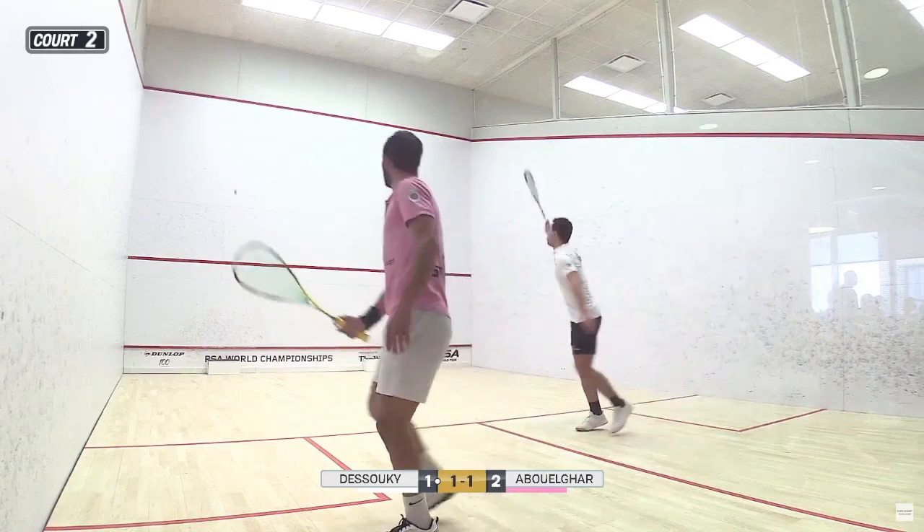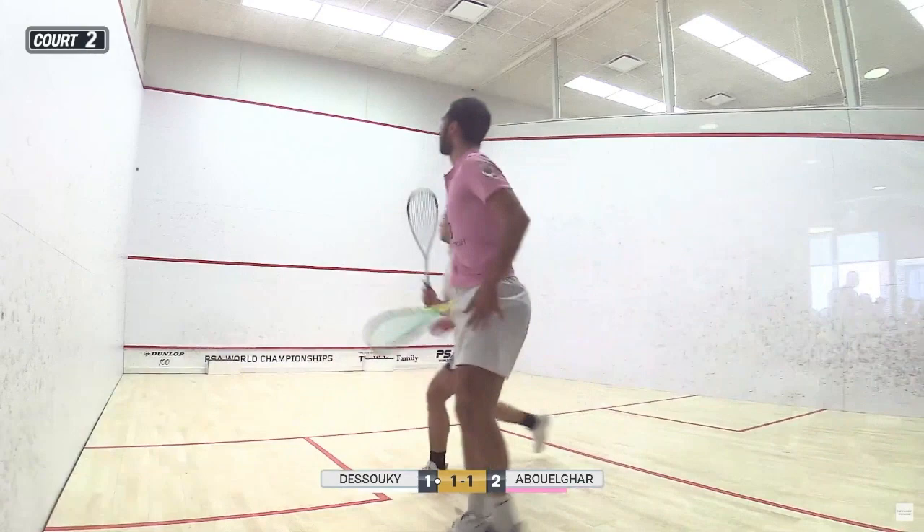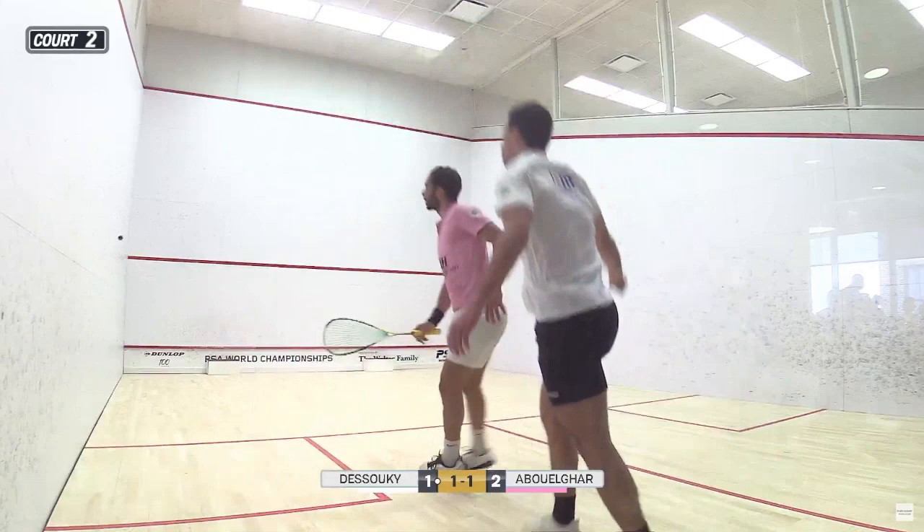Squash has often been compared to a physical version of chess, and at other times, ballet. Efficient, powerful, effective movers make the game look like poetry in motion. Several factors make some players more pleasing to watch than others.